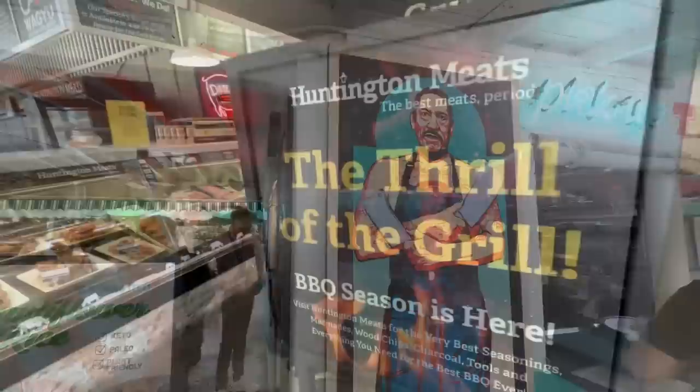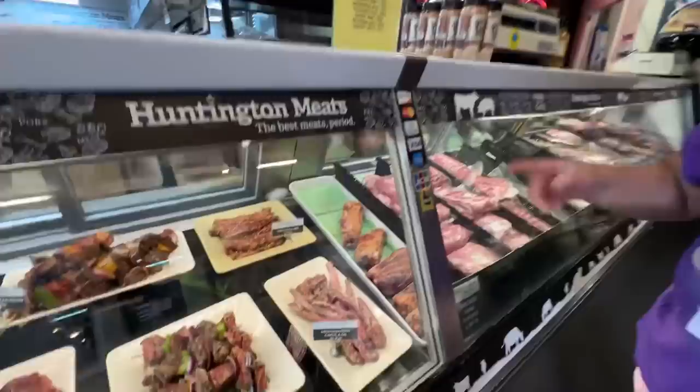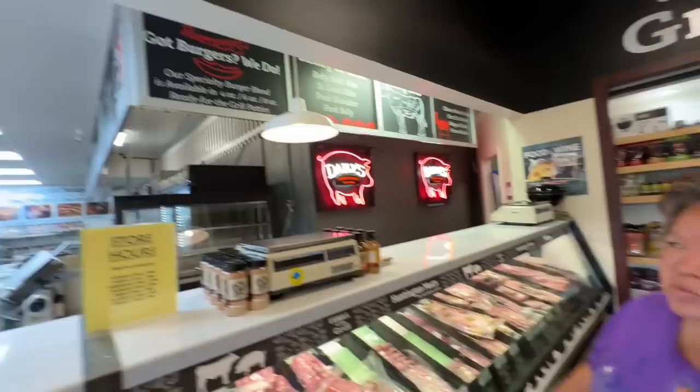We're not going to get any on this trip, but there is a Trejo's Tacos here — we tried them a while ago and it was pretty good. Here's Huntington Meats — it is barbecue season, and they have fresh meats and seafood as well as pre-marinated items; all you have to do is throw them on the grill. They also have smoked ham shanks — my mom used to always get these for her split pea soup. They're usually really inexpensive and very well smoked.